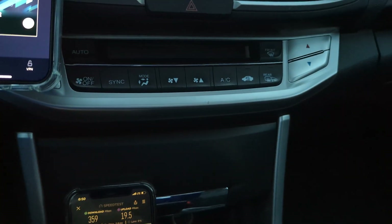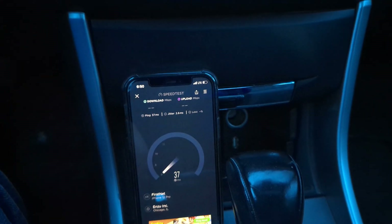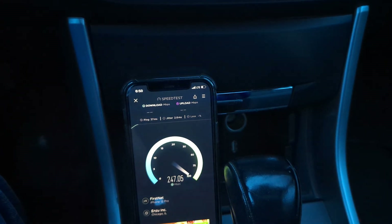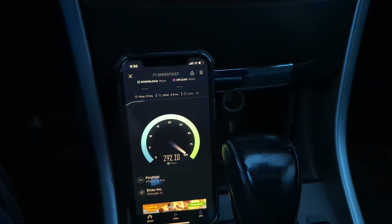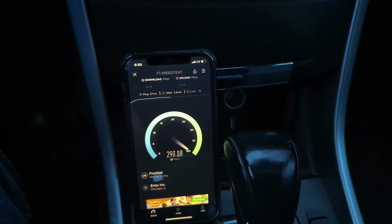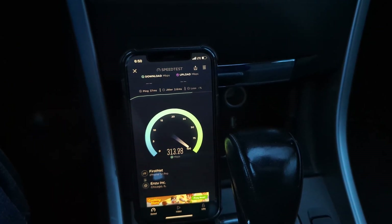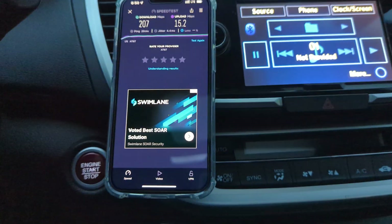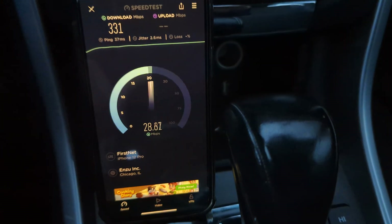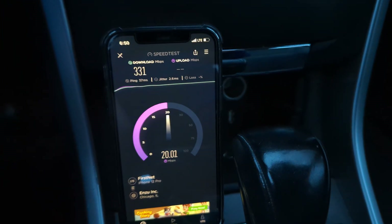Let's go ahead and run another FirstNet test and see what we get. For the most part, when it comes to Ohio — most markets in Ohio — AT&T's got the best uniform capacity. Most sites are upgraded. Even if it's LTE, it doesn't matter. This is the type of thing I see very often, and this site proves what they've been able to do in the last couple of years. The upgrades have been great.